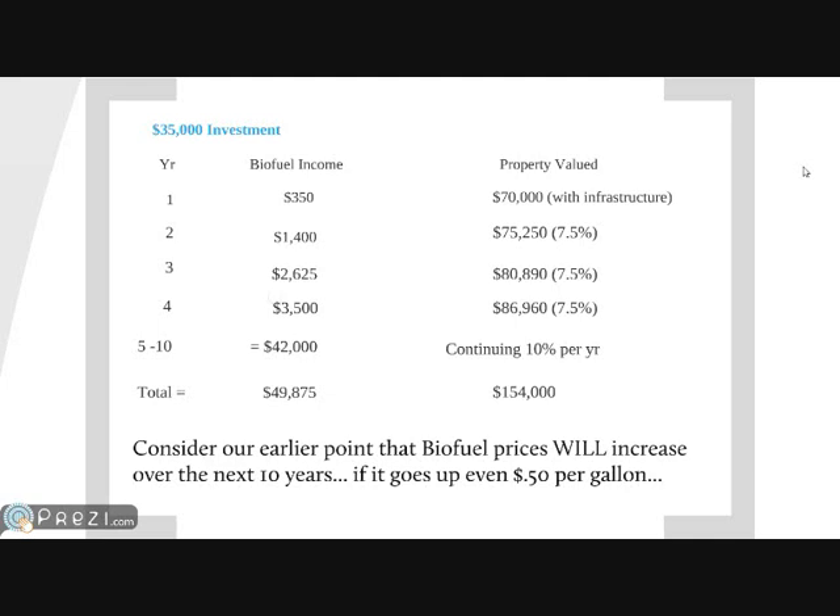On the right column on the property valuation, we look at the valuation after year one: on the $35,000 investment, that value goes to $70,000 with infrastructure. What I mean by infrastructure is that we put in the roads, we put in the power, and we put in the water to each of the lots. In Costa Rica — pretty much around the world, but especially in Costa Rica — when we put infrastructure in on an empty lot, it literally doubles the value that year.